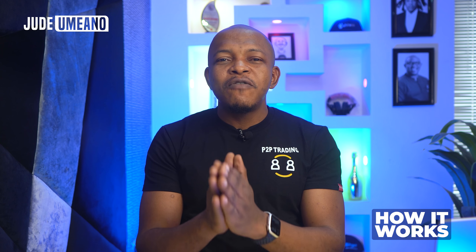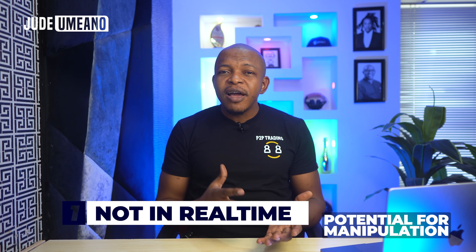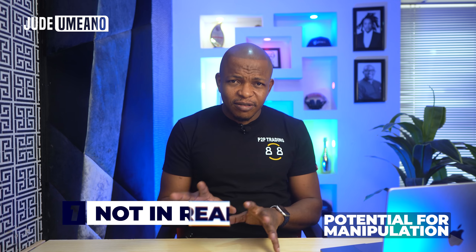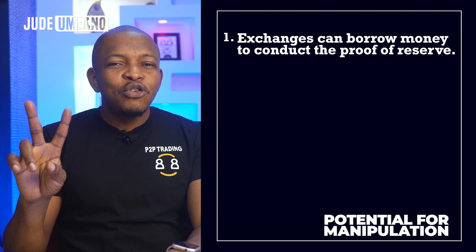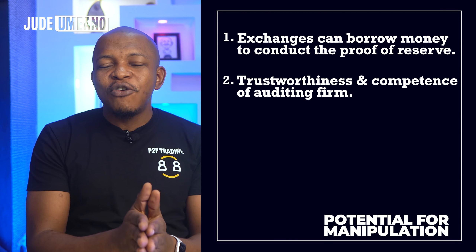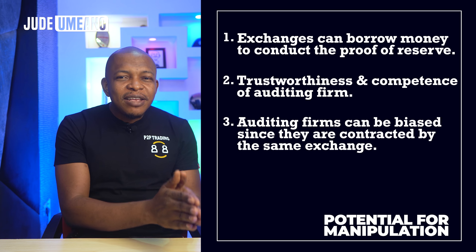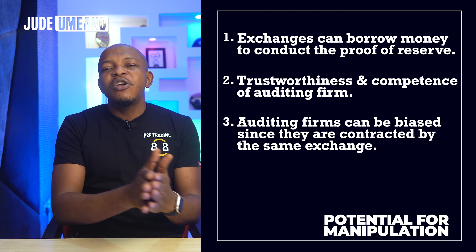Now that you understand what Proof of Reserve is, what are they not telling us and how can it be deceptive? First, Proof of Reserve is not in real time — it is done periodically. Kraken used to do theirs twice a year and plans to do it more often. Binance has done it twice. My point is this: an exchange can borrow money to conduct Proof of Reserve and then return that money. Two: we have to trust that the independent auditing firm is trustworthy enough and competent to give accurate data. Three: the exchange contracts the independent auditing firm and pays them to conduct Proof of Reserve, so since they are paying them, there is a possibility of manipulation or the auditor going in the way of the exchange.